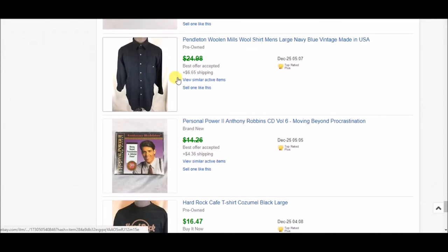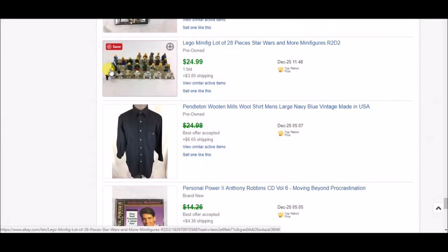Next is this Pendleton Woolen Mills wool shirt, solid navy blue. I accepted an offer of $15 plus shipping. The reason I accepted such a low offer is the sleeves are really short — I noted in the listing that the sleeves were very short, maybe actually three-quarter sleeves, which I'd never seen with this type of shirt before. They haven't contacted me wanting to return it, so hopefully they're okay with it.